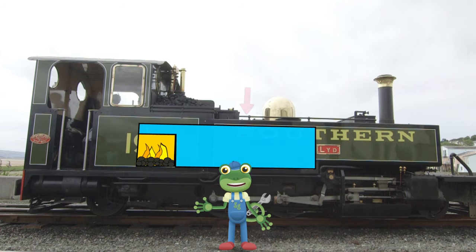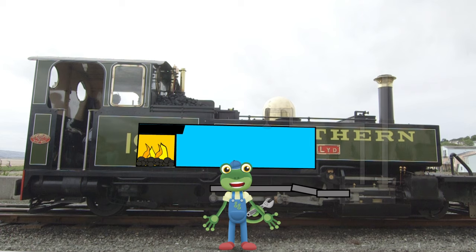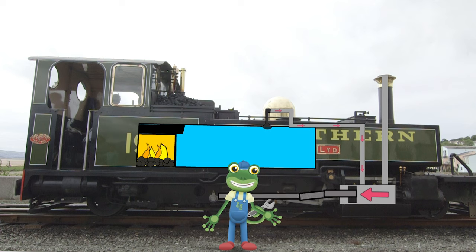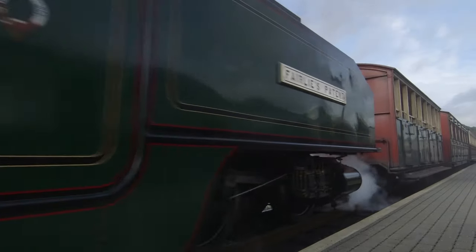Above the firebox sits the boiler, where the water is stored. Because this is right above the fire, the water boils and turns into steam! The steam is then forced down through a pipe and pushes something called a piston, which then drives the wheels forwards or backwards!